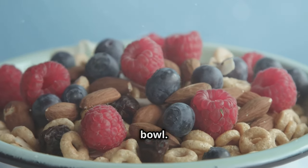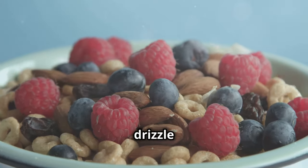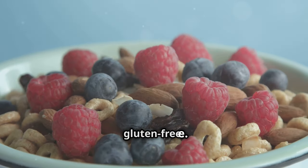Lastly, try a quinoa breakfast bowl. Cook quinoa and mix with almond milk, berries, a drizzle of honey, and nuts. It's high in protein and fiber, and gluten-free.